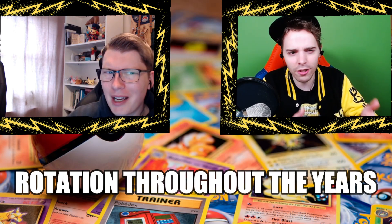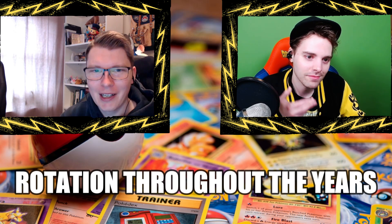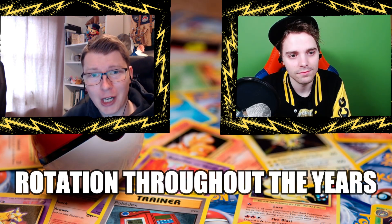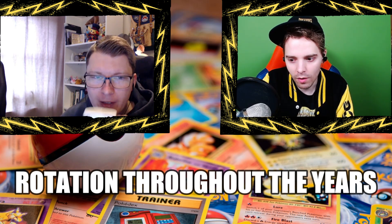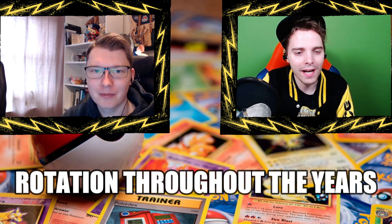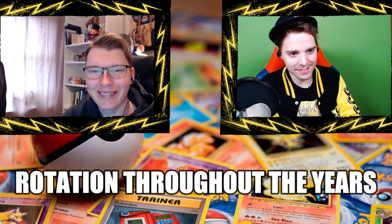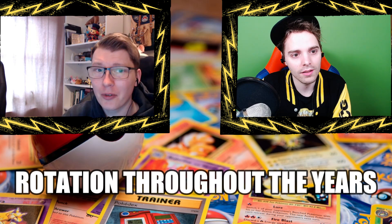With mid-season rotations, some people already have their invite or are nowhere near close — it's a strange time. But they announced the return of locals at the same time, starting after EUIC. People can now play their challenges and cups again, which is fantastic. The best thing about the trading card game is showing up at locals and seeing people for the first time — giving out staples like Nest Balls, watching people make their first deck. Locals are wonderful.